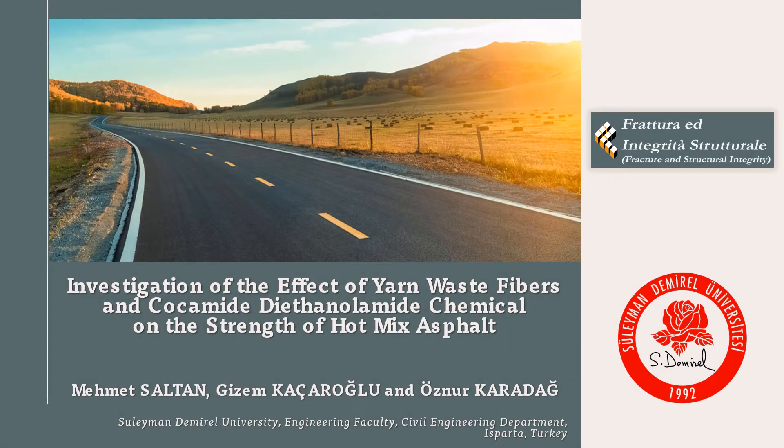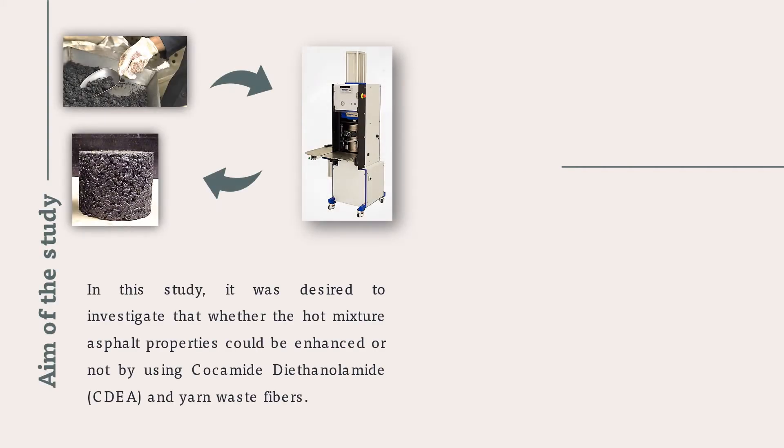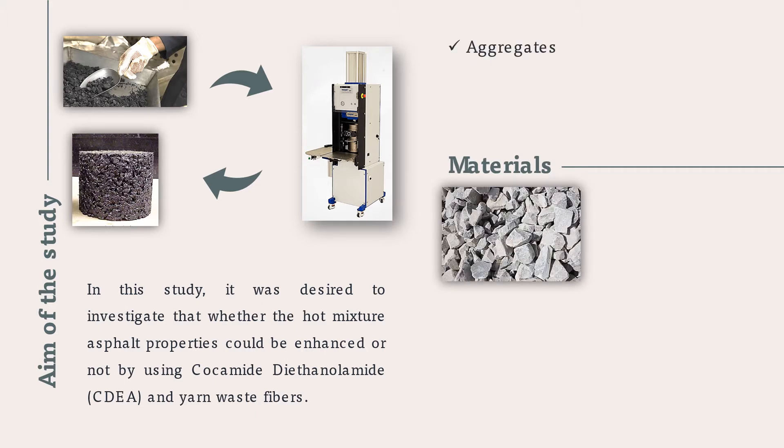The name of our study is: Investigation of the effect of yarn-waste fibers and cocamide-diethanolamine (CDA) chemical on the strength of hot-mixed asphalt. The aim of this study is the investigation of the properties of hot-mix asphalt prepared by using CDA and yarn-waste fibers.